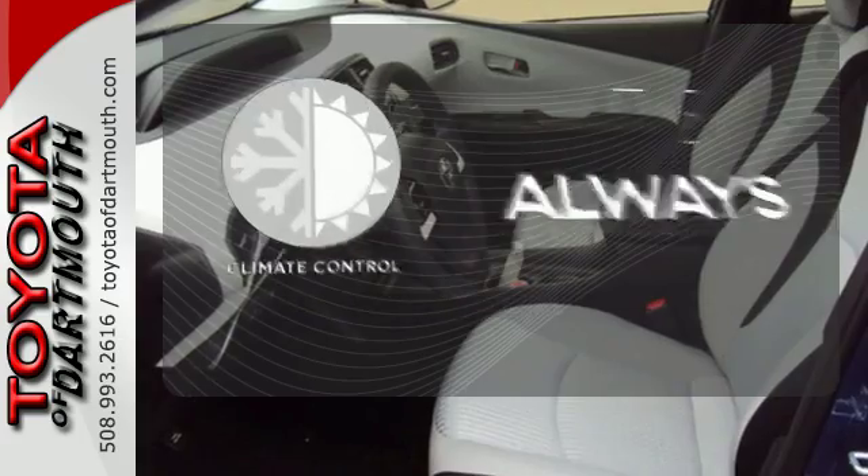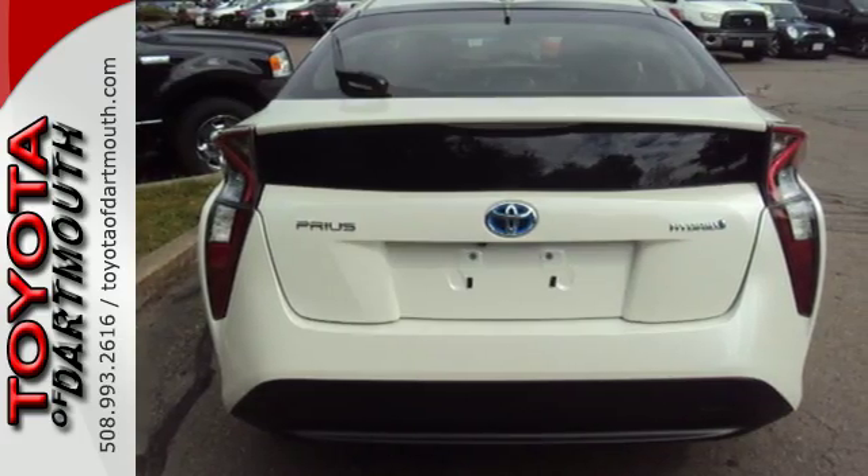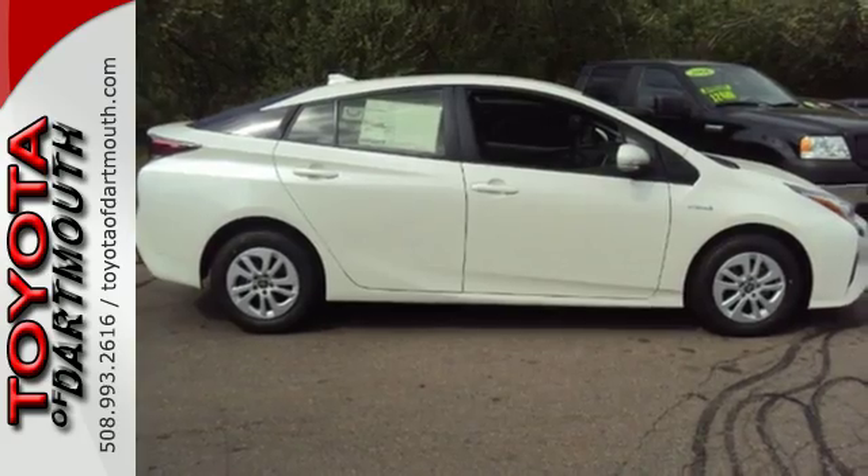Set it and forget it with the climate control. A look that stands out and a heritage that speaks for itself. Take it home today.